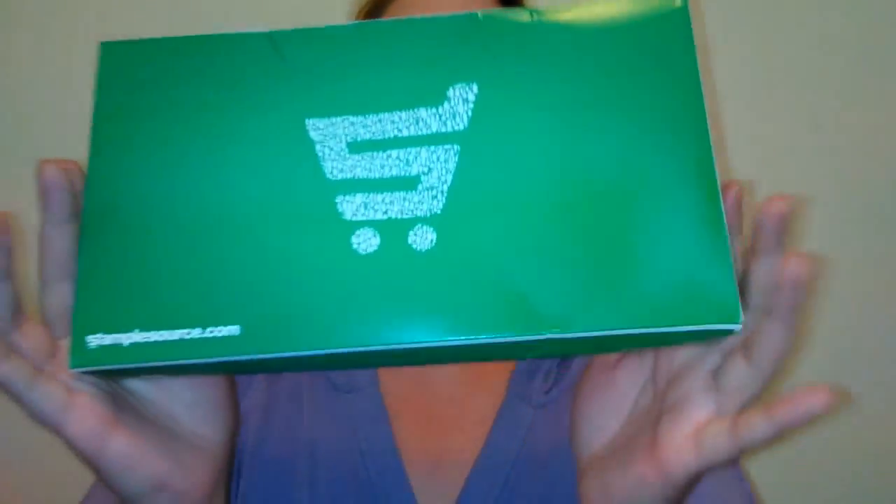Welcome back to my channel! Today's video is an unboxing of free samples from Sample Source — my first Sample Source box. I'm super excited. If you'd like to see what I got and how you can get free samples, keep watching. Make sure you subscribe to my channel and hit that notification bell — I upload a video every single day of the week.